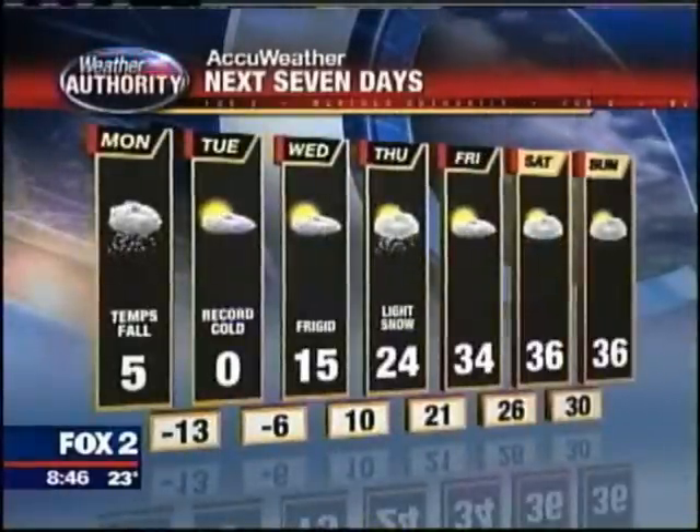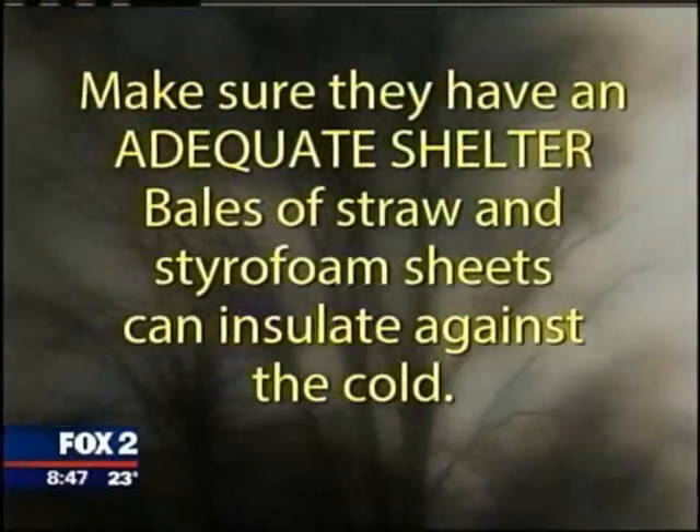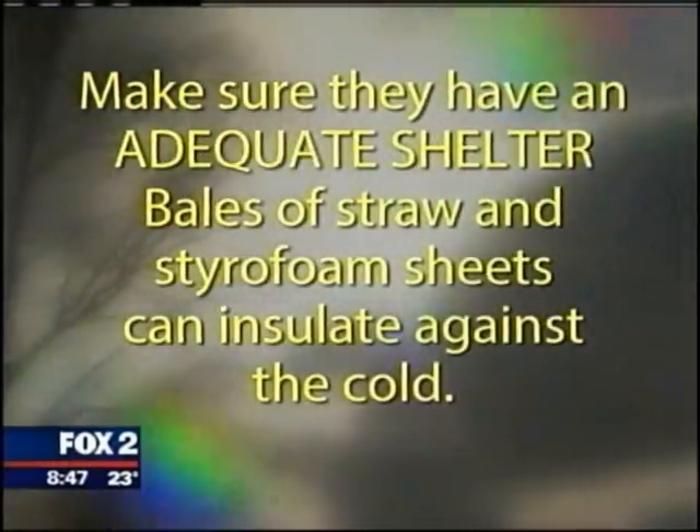For those of you who keep your pets outdoors, remember to bring them indoors when the temperatures drop into the single digit and sub-zero levels. When it's more of a normal type of cold, make sure they have adequate shelter. Bales of straw and even styrofoam sheets can make a pretty good insulator against the cold.